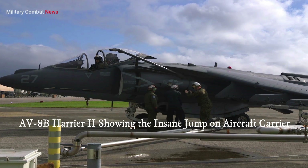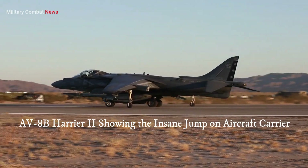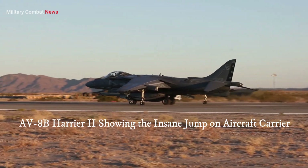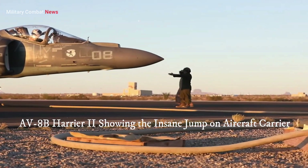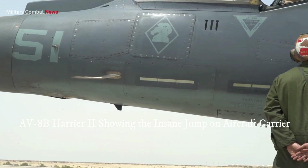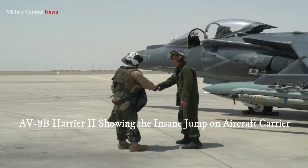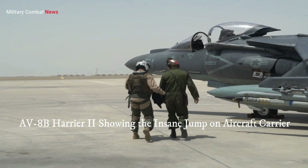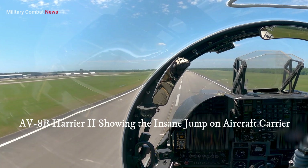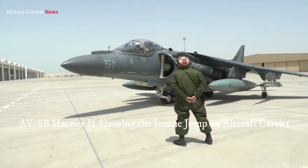The AV-8B Harrier II's return to service involves a comprehensive modernization program focused on enhancing its performance, avionics, and weapons systems. Upgrades to the aircraft's engine, sensors, and avionics have improved its reliability, range, and situational awareness, enabling it to operate in increasingly challenging environments.